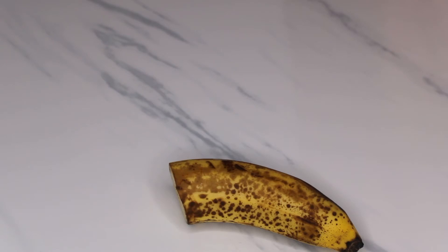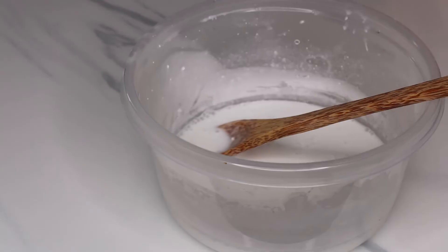Banana is said to power the brain. It's filled with potassium and reduces depression, amongst many other health benefits.